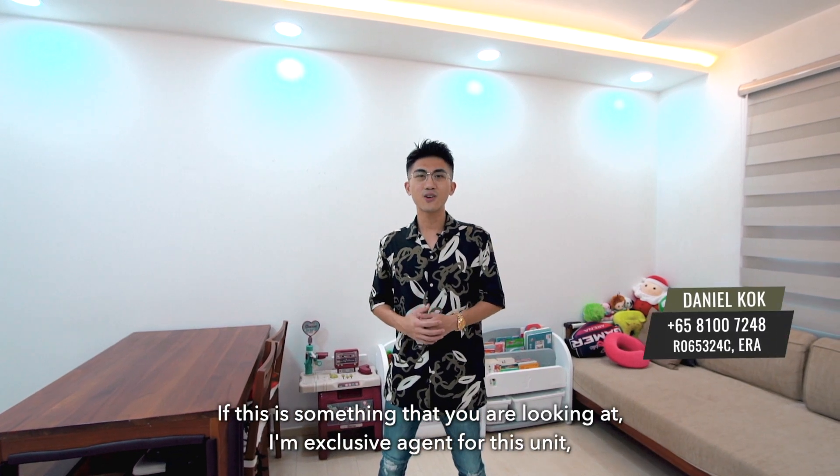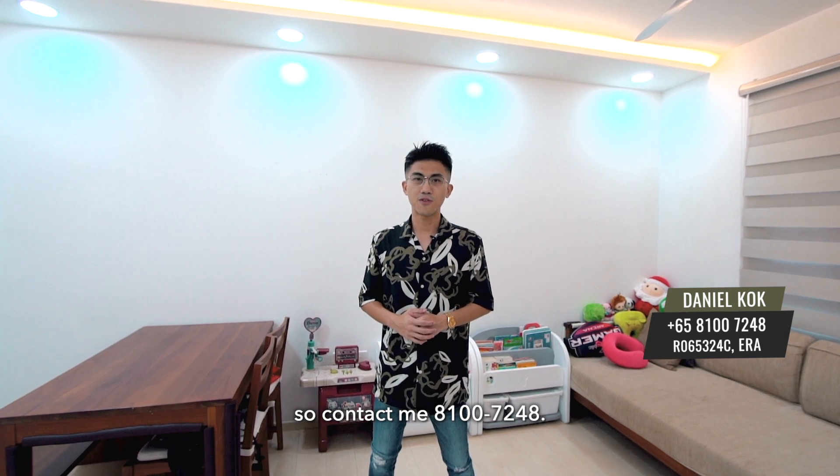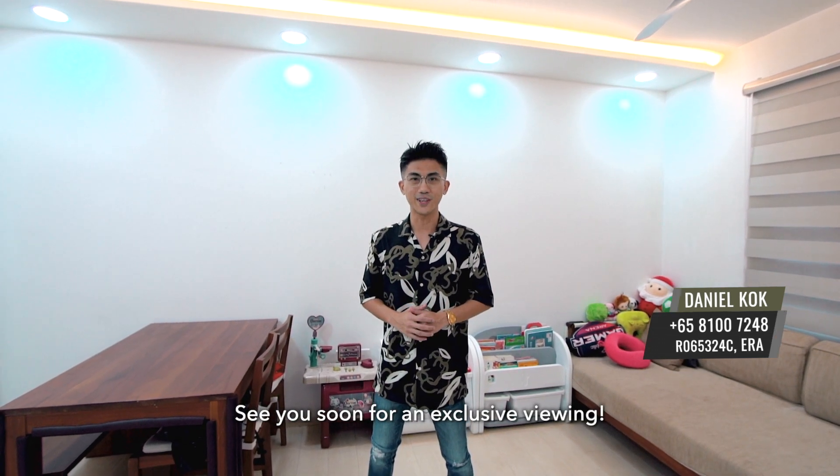Now, if this is something you're looking at, I'm the exclusive agent for this unit. Contact me at 8100-7248. See you soon for an exclusive viewing.